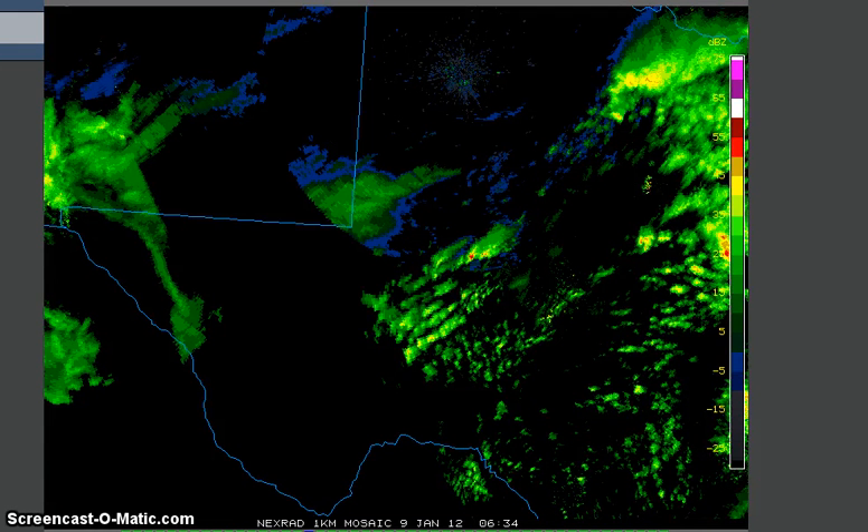Hey folks, it's Rose here. I just wanted to take another look at that storm that was developing and creating the winter weather advisories for Texas, so I pulled College of the Page Radar up and this is running.